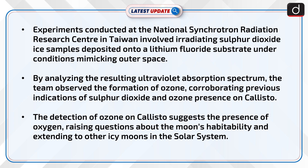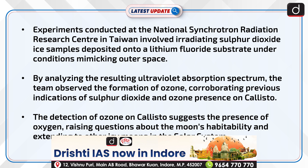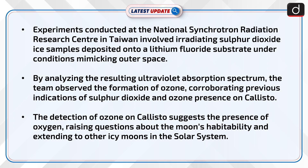Experiments conducted at the National Synchrotron Radiation Research Centre in Taiwan involved irradiating sulfur dioxide ice samples deposited onto a lithium fluoride substrate under conditions mimicking outer space. By analyzing the resulting ultraviolet absorption spectrum, the team observed the formation of ozone, corroborating previous indications of sulfur dioxide and ozone presence on Callisto.